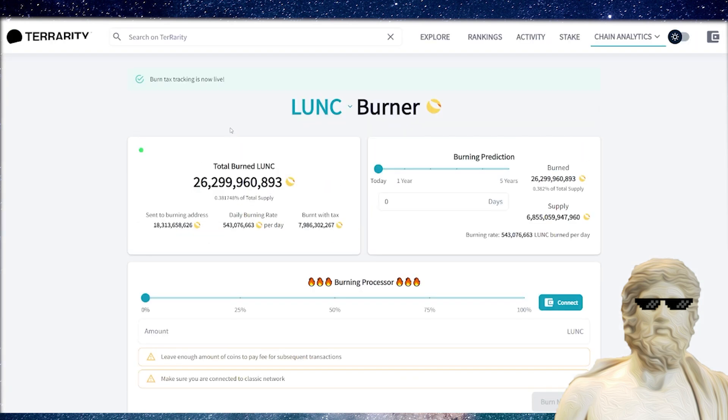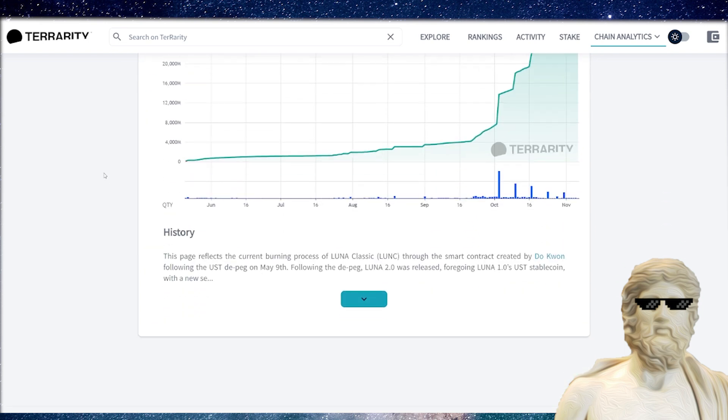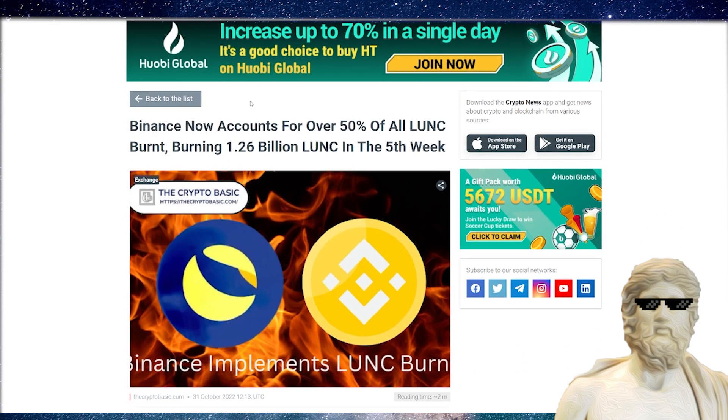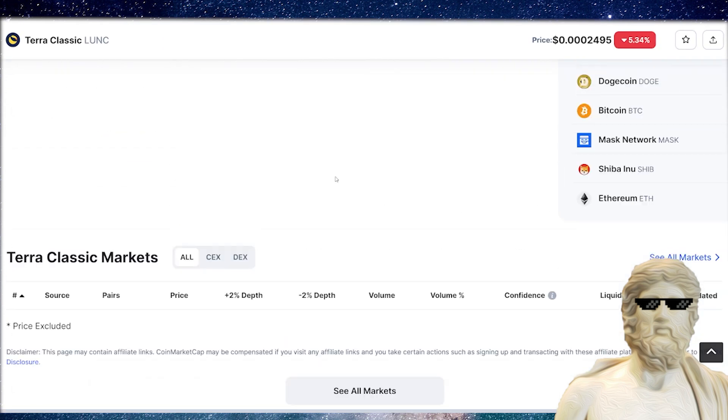The first thing I want to talk about is the burn of Terra Classic — it is absolutely critical we continue to increase the burn of this cryptocurrency. We cannot slow down on the burn of Terra Classic. There are going to be some things that contribute to the burn. The biggest thing currently contributing is Binance. Binance is contributing the most to the Terra Classic burn right now, which is great. But what else do we need? We need these other crypto exchanges to really start to contribute to the burn.